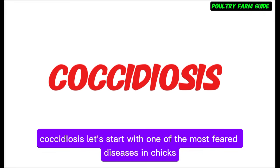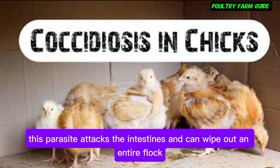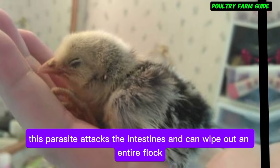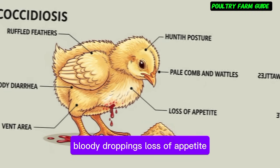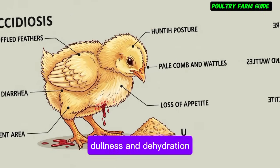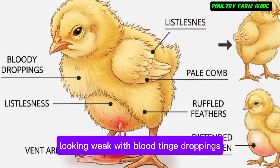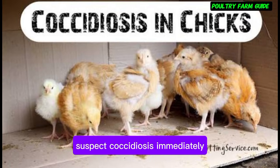Let's start with one of the most feared diseases in chicks — coccidiosis. This parasite attacks the intestines and can wipe out an entire flock if not controlled. Here's what to look for: bloody droppings, loss of appetite, pale combs and wattles, diarrhea, dullness, and dehydration. If you ever notice chicks huddling in a corner looking weak with blood-tinged droppings, suspect coccidiosis immediately.